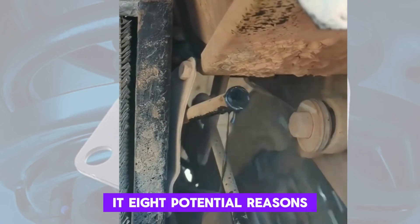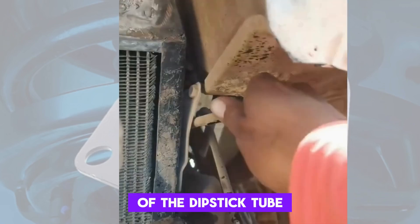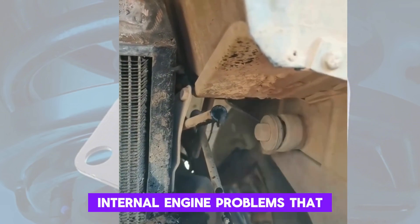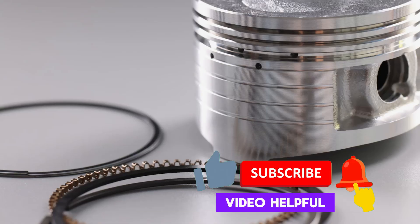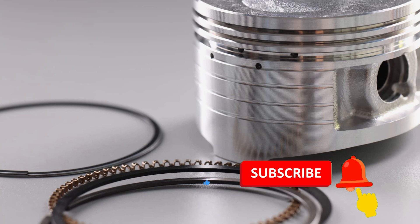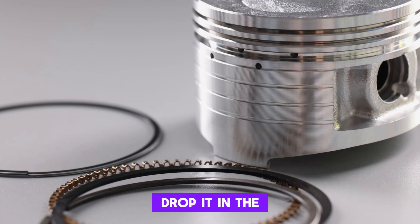So there you have it — 8 potential reasons why your engine might be pushing oil out of the dipstick tube. Some are simple fixes you can tackle yourself, while others indicate more serious internal engine problems that require a professional mechanic. If you found this video helpful, give it a thumbs up, subscribe to Fix and Cruise for more car care tips, and hit that notification bell. Have questions or another cause you've experienced? Drop it in the comments below.